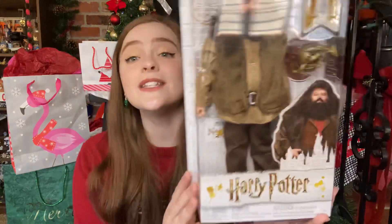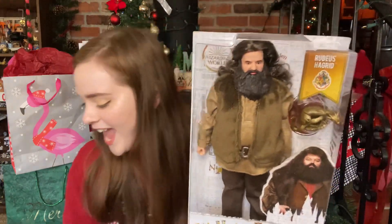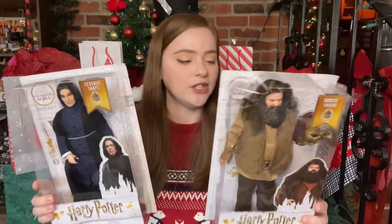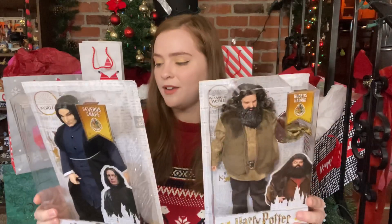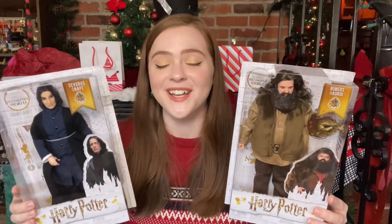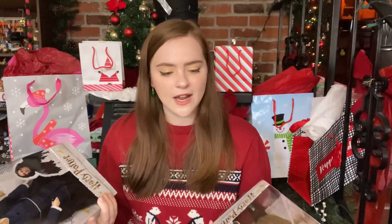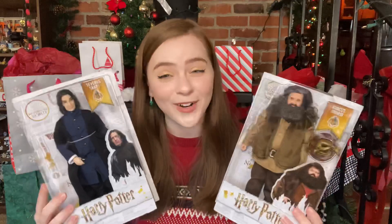And then my parents also got me Rubeus Hagrid and — wait for it — Severus Snape! They have gotten me most of the collection that has come out so far, and they keep adding on every birthday and Christmas, which I'm not mad at. So I have got Hagrid and Snape from the Mattel x Harry Potter line of dolls, which is hilarious and random but I love it. I always thought it would be really cool if they did a Gilderoy Lockhart doll — I have not seen one yet though.